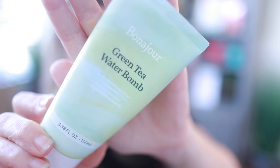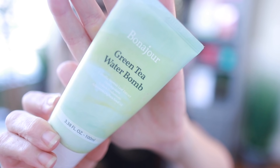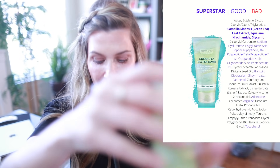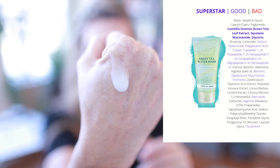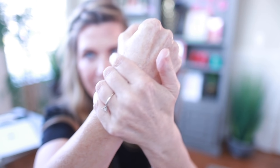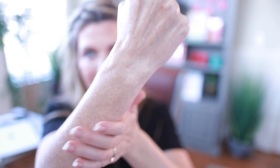For moisturizer, first up is Bonajour — I talked about this just last month. It's their Green Tea Water Bomb, and it's easily my favorite hydrating moisturizer. It's 3.38 ounces and super inexpensive. It is the perfect drink of water for dry or dehydrated skin — it just soaks right in and gives you a glow. I love the simple packaging and the fact that it has green tea, which is soothing. It is a wonderful, super inexpensive moisturizer.